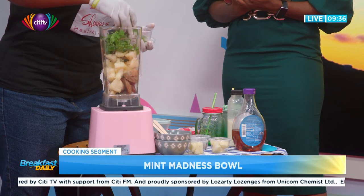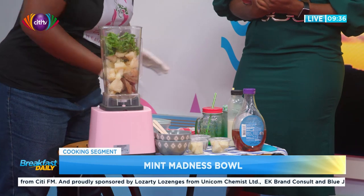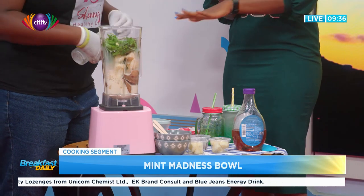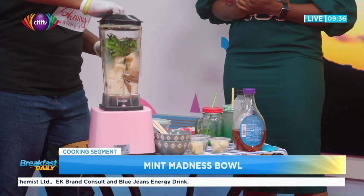This is the fresh mint — yes, it looks very fresh. And this is the soya milk. Could you use any other milk? Yes, you can use any milk that you want to.